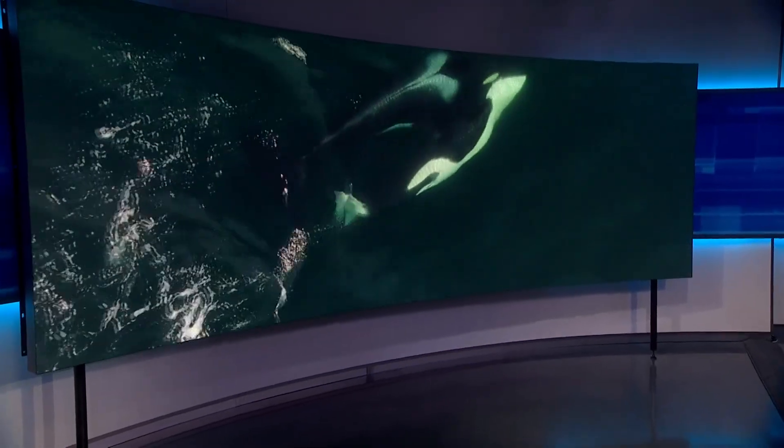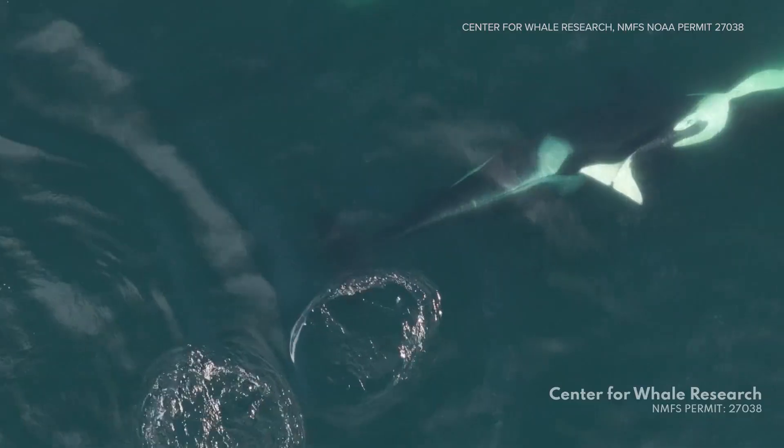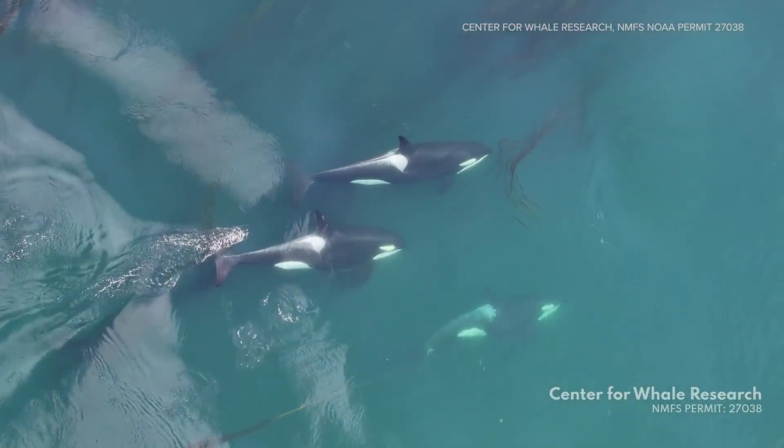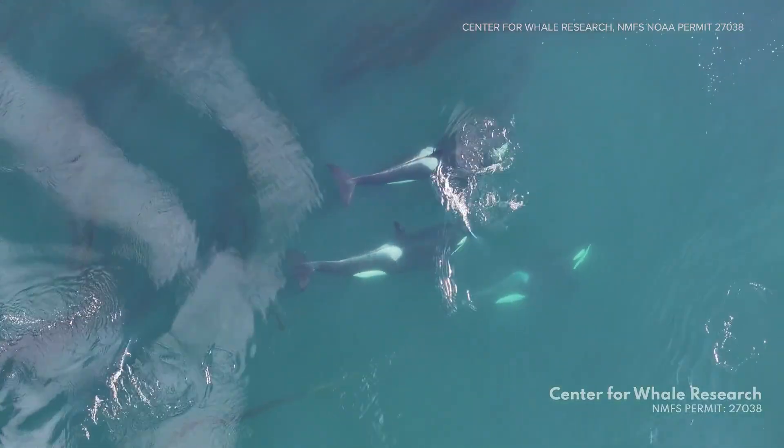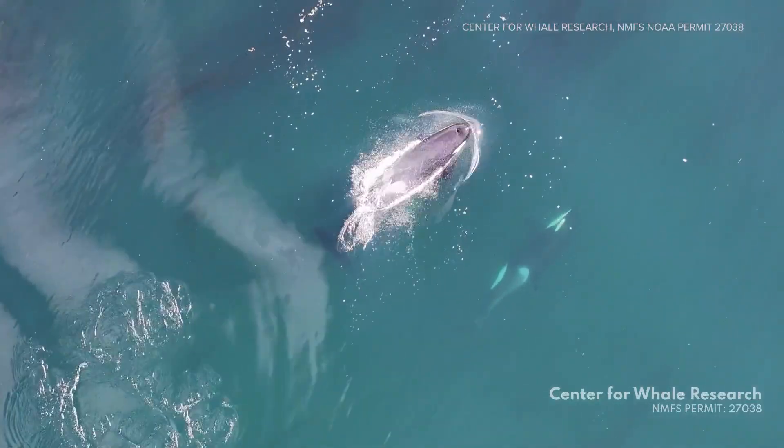Right here in Puget Sound, new drone video shows the southern resident killer whales using kelp to clean each other. Scientists say they take it from the seafloor, find a partner, then roll it between their bodies.